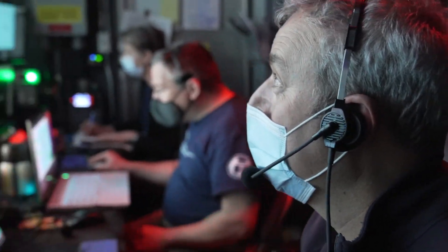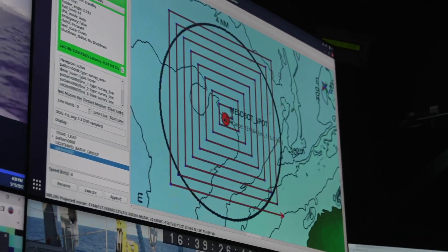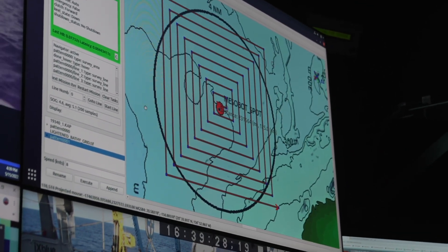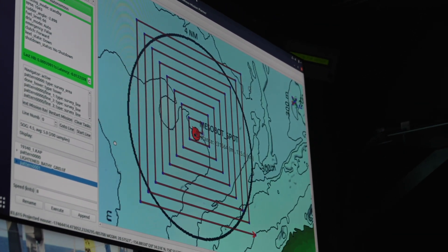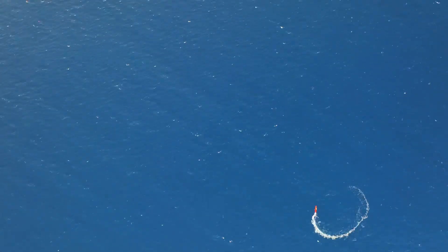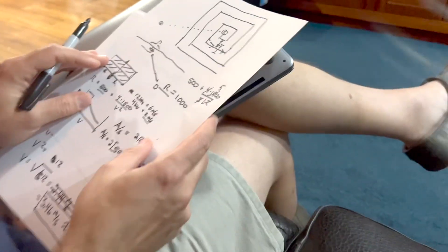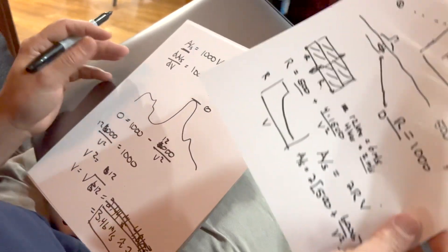We've done our math. We've got our range: 2,000 meters. The search pattern is planned with that line spacing set, and Drix will dutifully execute the expanding search pattern to go find Mesobot.